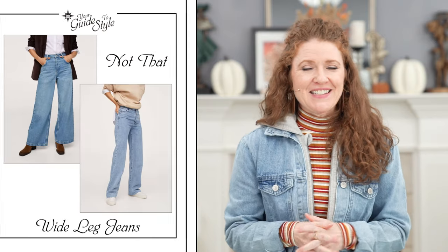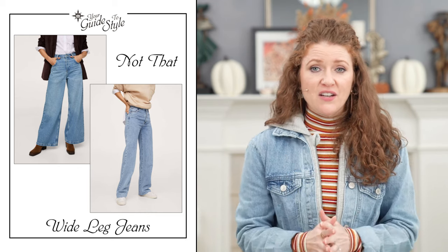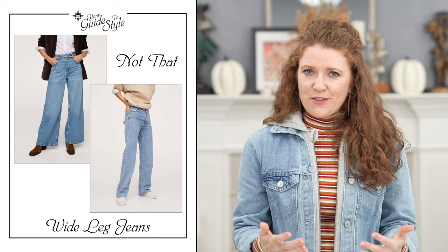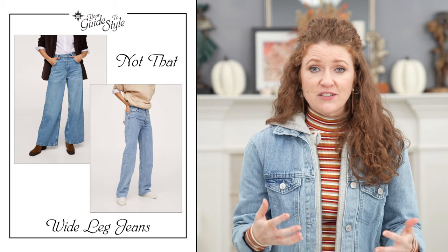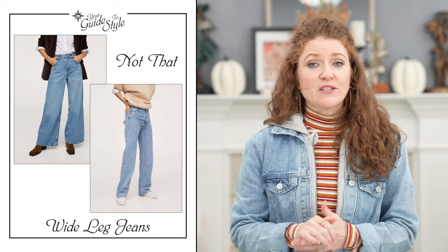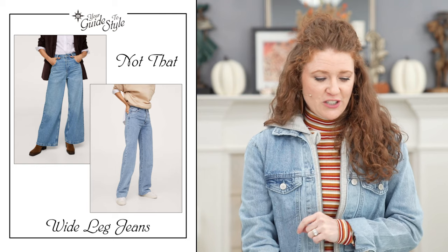Wide leg jeans are the Not That. I think they are specific to height and shape and are not universally flattering. They're a little harder to style with other pieces because the silhouette is so dramatic. I do think they're available right now, but I think they're probably going to go out — I don't think this will keep trending. So I just think the boot cut or flare option will last a little bit longer in your closet.